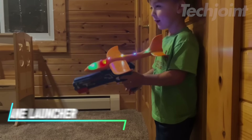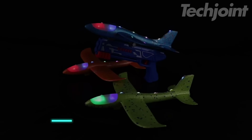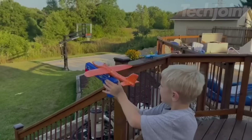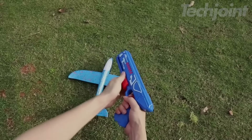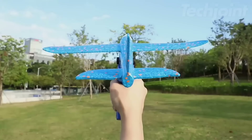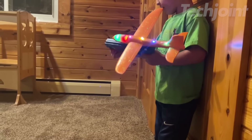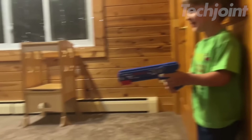This is an airplane launcher set that brings outdoor fun to kids of all ages. It comes with three colorful foam planes and a launcher, letting children choose between gliding and gyrant modes for flight. The planes can fly up to 14.9 meters, helping to develop hand-eye coordination and spatial awareness. Made from soft, bendable foam, the planes are safe and durable for outdoor play.